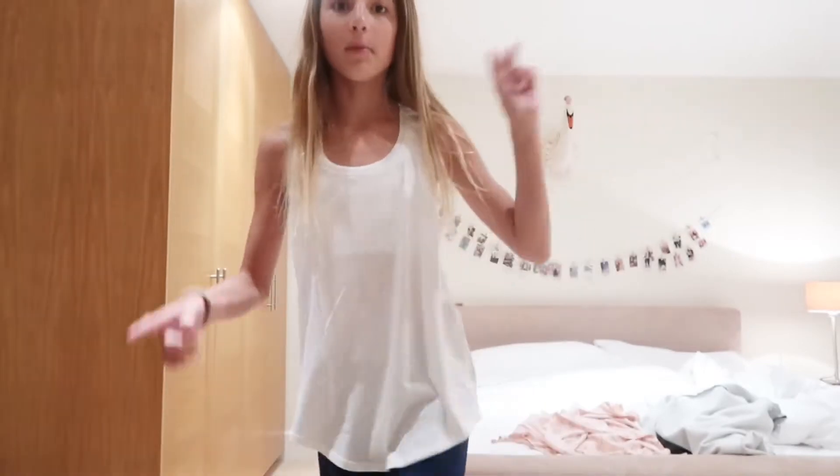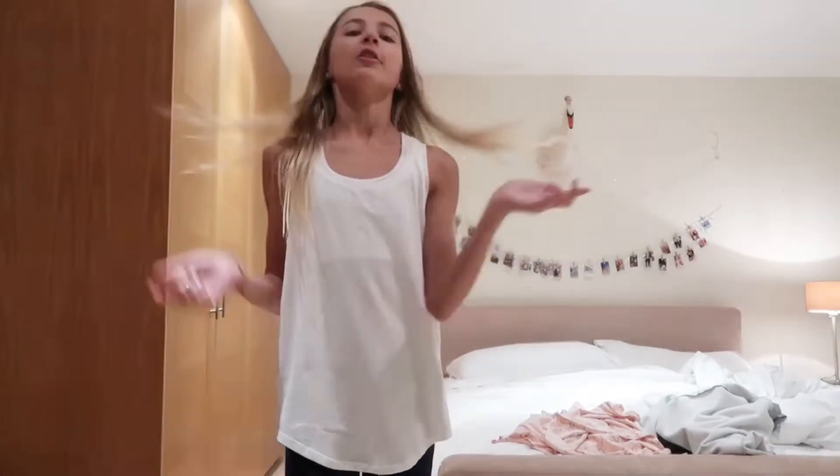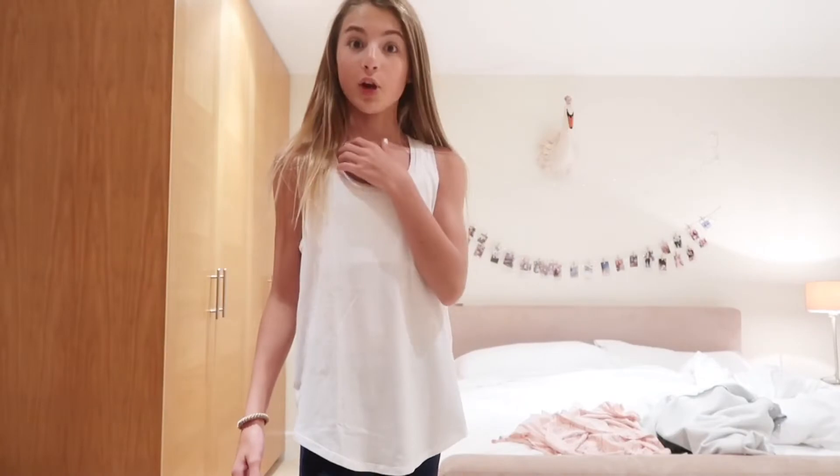I'm now in my workout clothes. I'm wearing these leggings from Nike, this top from Lululemon, and a sports bra from Adidas. As you guys can see behind me, my bed is very messy so I'm going to clean it up before I go and eat.